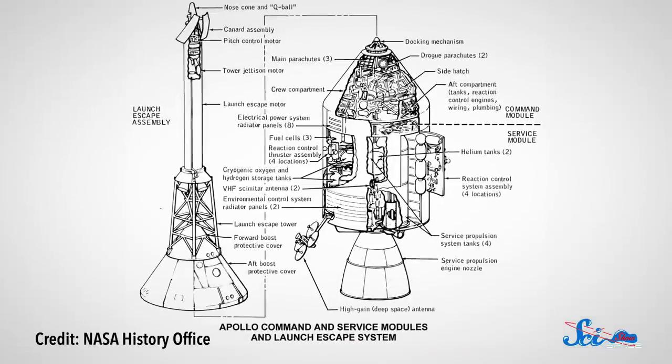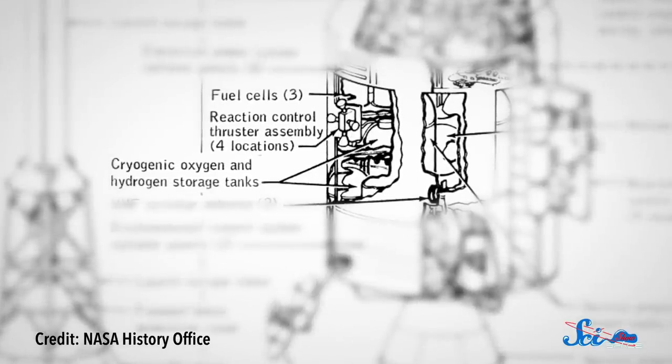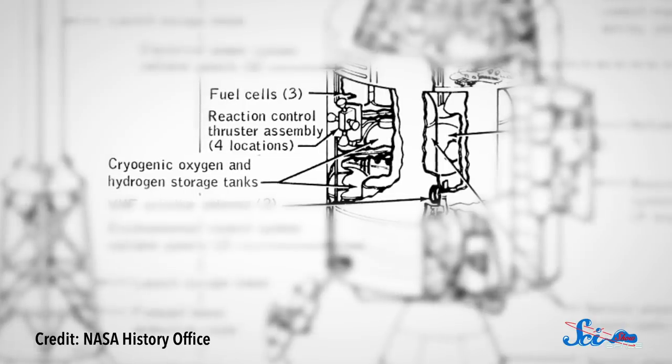Apollo 13 went down in history, and not because it went great. The movie was very successful, but the mission not so much. The spacecraft had two liquid oxygen tanks that were supposed to provide air for the astronauts and power the spacecraft on the way to the moon.